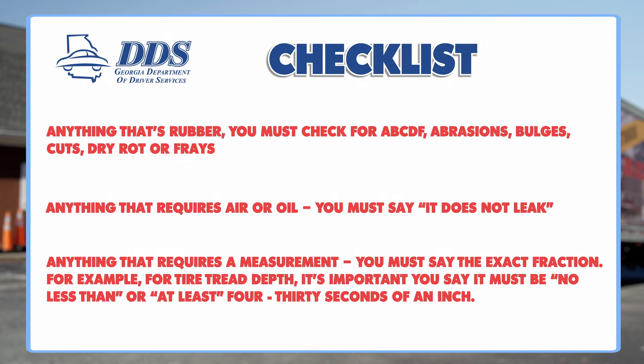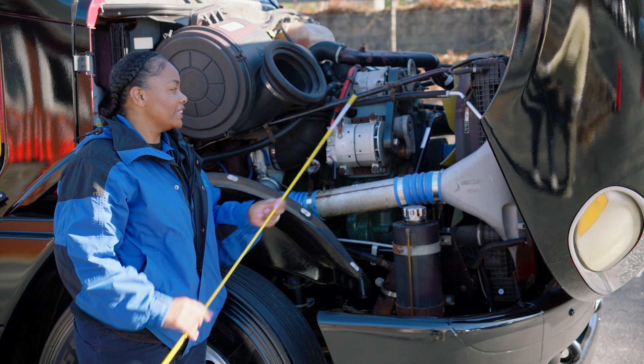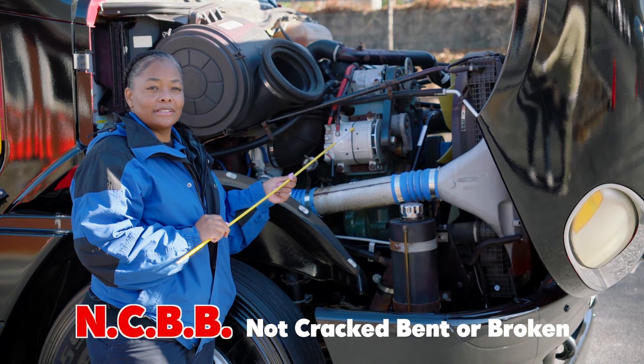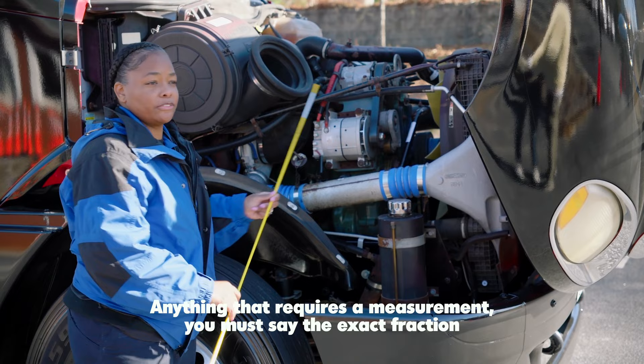Anything that requires a measurement, you must say the exact fraction. For example, for the tread depth, it's important you say it must be no less than or at least 4/32 of an inch. A couple of tips before we start: point to or touch each specific part you're inspecting. Say out loud what you're looking at and what you're looking for. Bring a pointer so you can be specific. You won't get credit for pointing in a general area. Now let's get started.